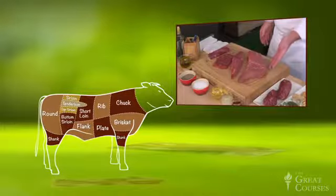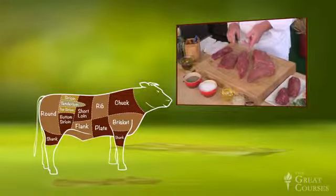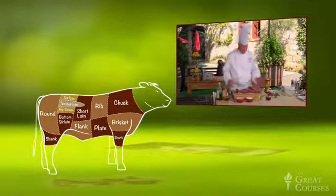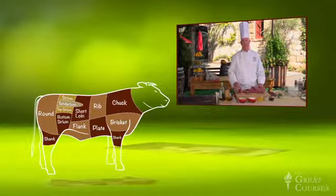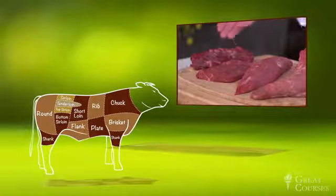On the left we have a tri-tip. Then we have what's called a teres major, or chuck tender — two different names. The teres major is the specific name of the muscle; we refer to it as chuck tender in the kitchen. And then we have a flat iron steak and a hanger steak.